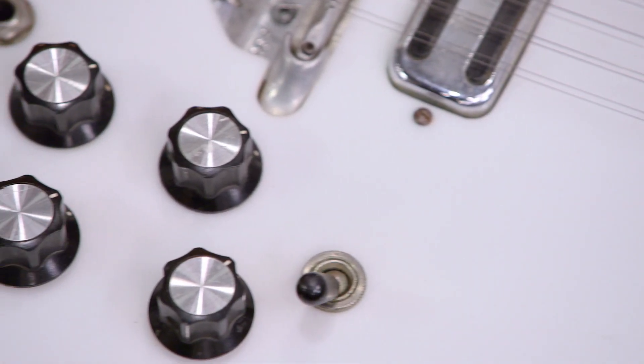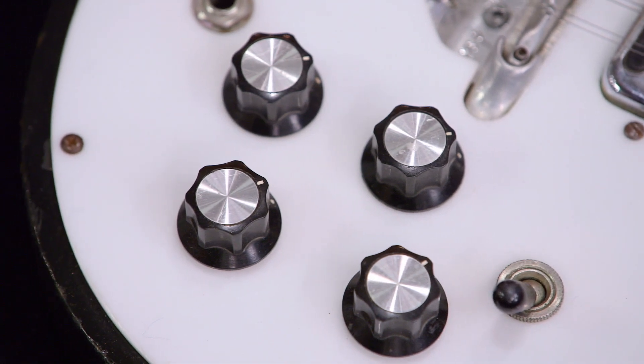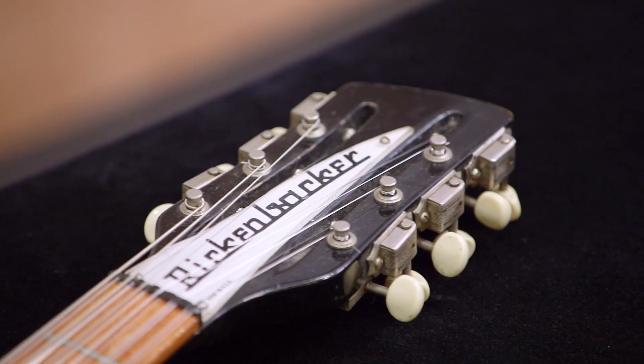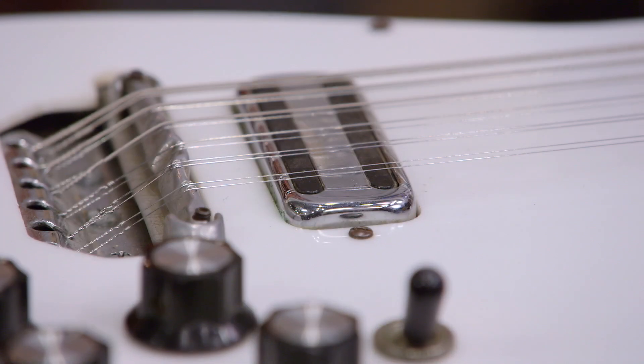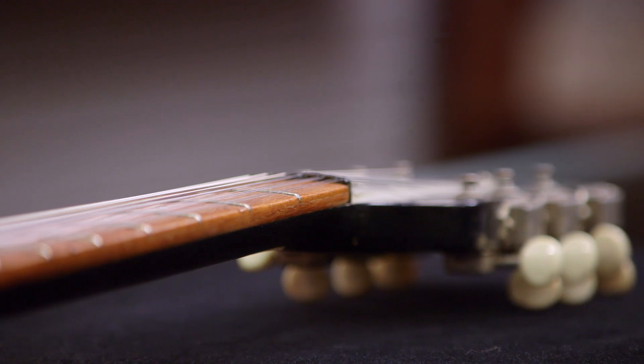This is pretty cool, man. So Rickenbacker was based out of California, and in 1931 they are credited with making the first electric guitar. And the Beatles actually helped with the popularity of the Rickenbacker in the 60s. I mean, guys like Pete Townsend, Tom Petty — the Rickenbacker helped a lot of these bands create the sound that they're known for today.